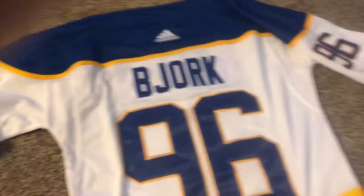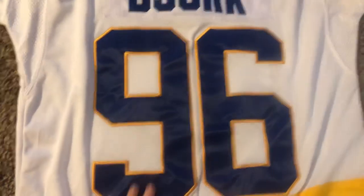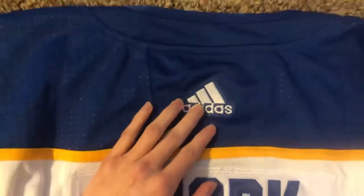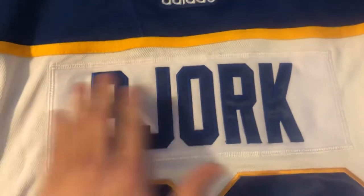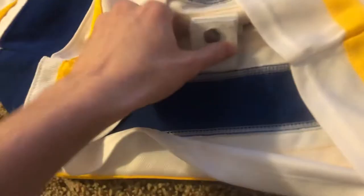We'll flip it over to the back — what a beauty. Bjork 96. I promise you it's royal blue in real life, just my iPhone 8 is old. The Adidas logo is right here in the back, the nameplate is stitched great, there's no snags. Usually sometimes when you get DHgate jerseys there's snags on the number or the nameplate. It does have the fight strap.